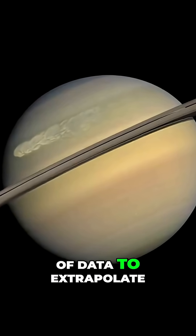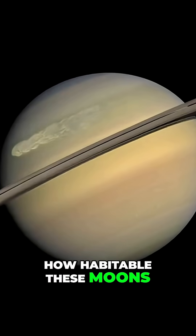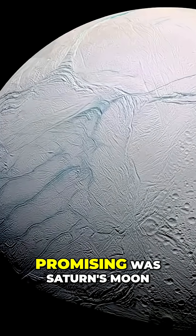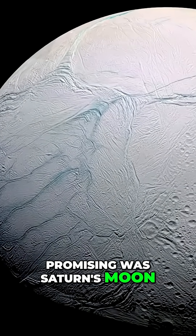They use these points of data to extrapolate how habitable these moons would be for any sort of life form. Of the analysed moons, one of the most promising was Saturn's moon, Enceladus.